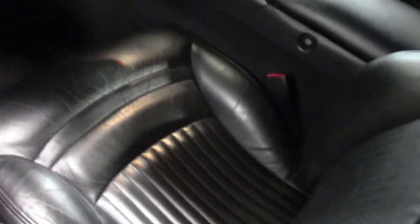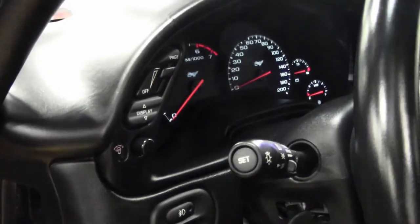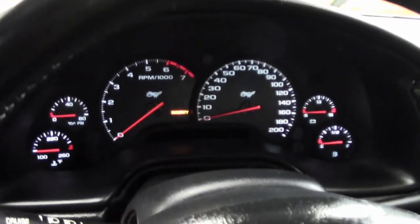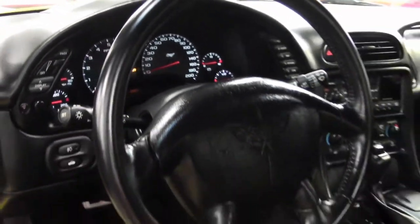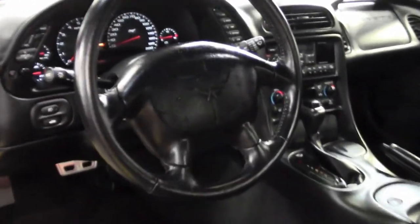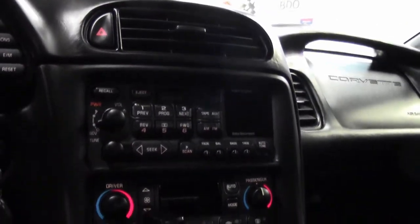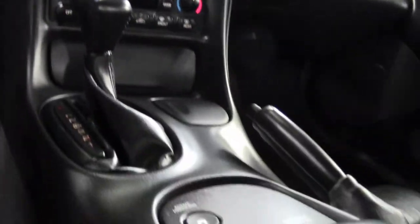Coming with a clean Carfax and loaded with options, this is a super rare 2003 Corvette Convertible. It is number 53 of just a handful of Corvettes that were actually driven on the track to support the HHR Pace Car in the 2003 Indy 500. This is a rare car, a beautiful color, showing just 8,491 miles.